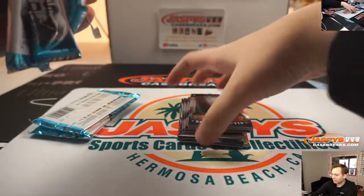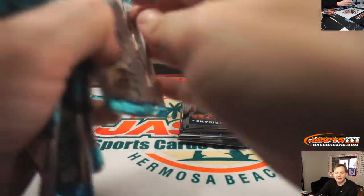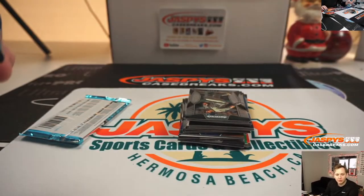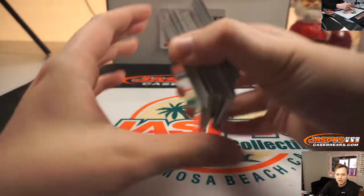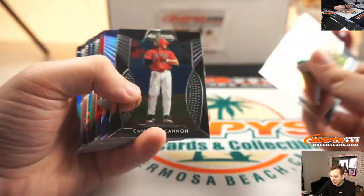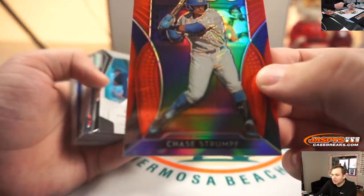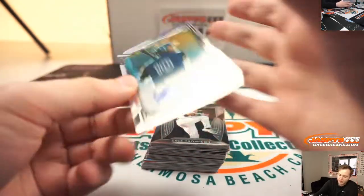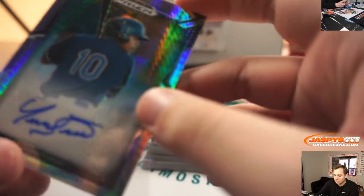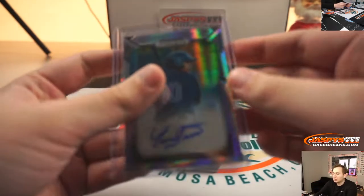Nothing else sold out after this. We do have a couple personals I'll probably do. Obsidian is getting close. Origins Basketball, Donner's Basketball, Prism Basketball — all three of those are close. And Flawless Baseball. All right, box for Brandon — good luck. JJ Goss Silver and Red, there's Chase Strumpf — a little bit of a dent right there next to the C. Ooh, look at this — Jordis Valdez auto to 75. Nice hit there.